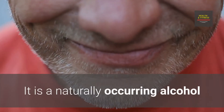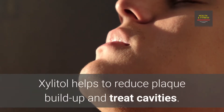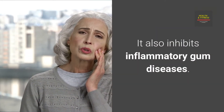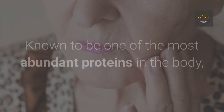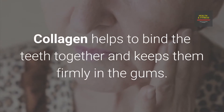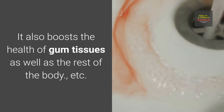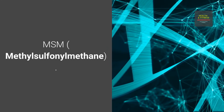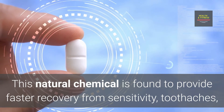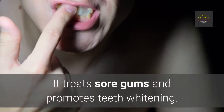Xylitol is a naturally occurring alcohol that helps prevent the growth of harmful oral bacteria. It helps reduce plaque buildup, treat cavities, and inhibits inflammatory gum diseases. Collagen, one of the most abundant proteins in the body, helps bind the teeth together and keeps them firmly in the gums. It also boosts the health of gum tissues and the rest of the body. MSM, Methylsulfonyl Methane, is a natural chemical found to provide faster recovery from sensitivity, toothaches, and gum diseases like gingivitis. It treats sore gums and promotes teeth whitening.